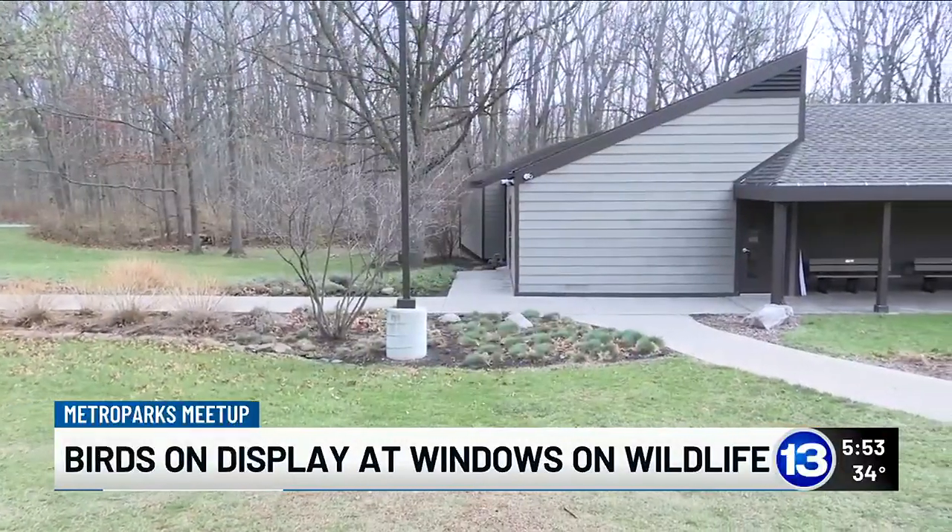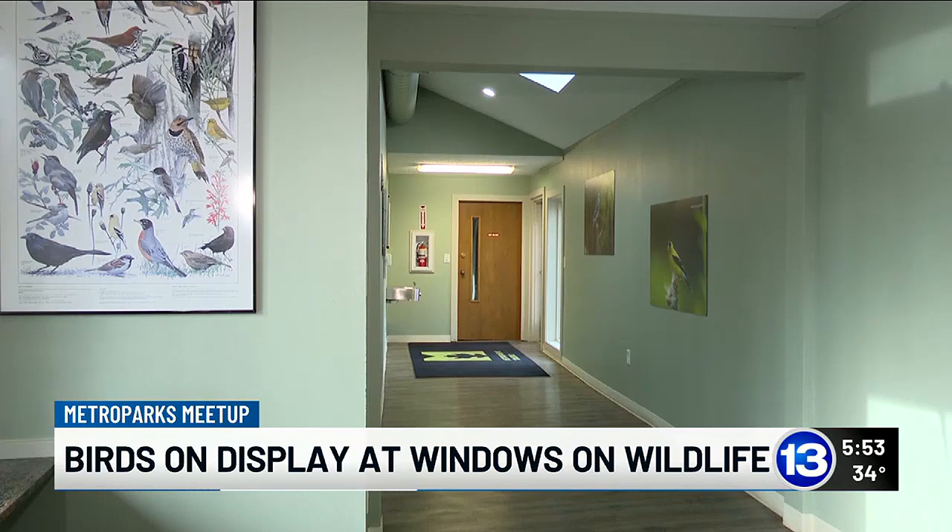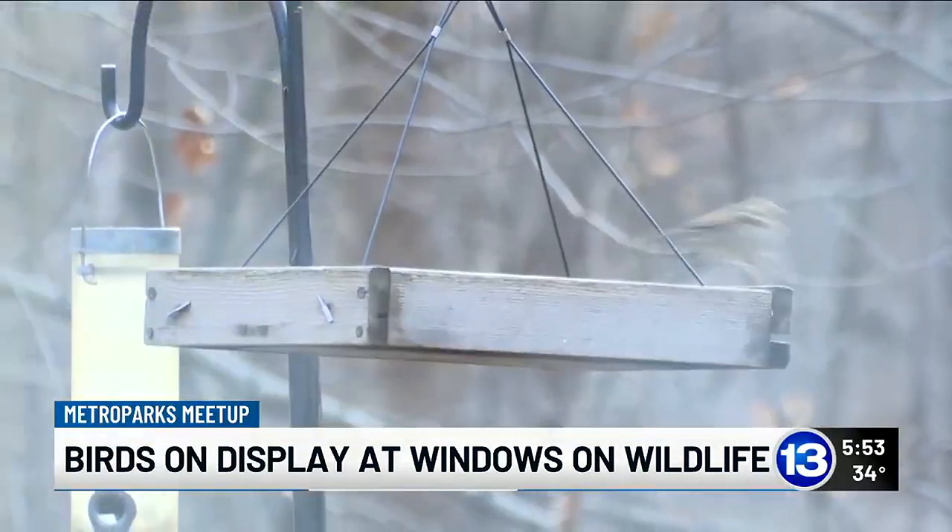At Swan Creek Preserve, the window on wildlife is in the Jaeger Center, where it is heated and handicap accessible. "I just enjoy looking at the diversity of bird life."